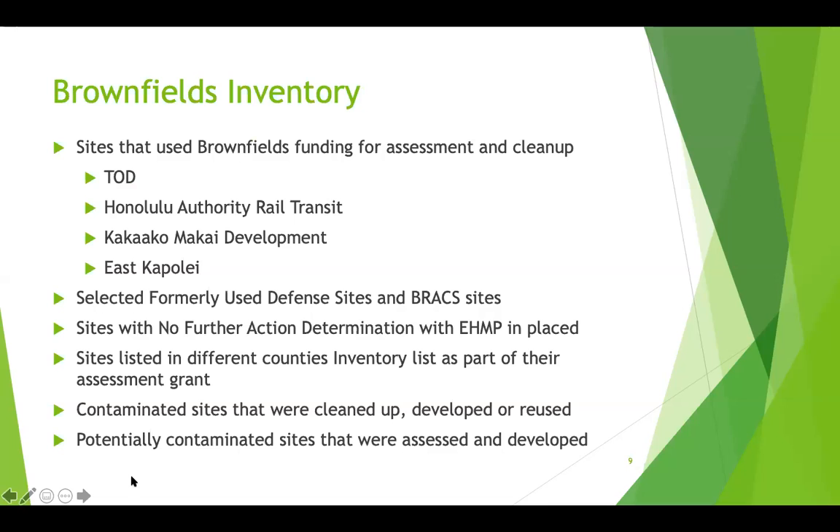The list of brownfields sites is categorized into several categories: sites where brownfields money was used for assessment and cleanup, such as sites under TOD, Honolulu Authority for Rail Transit, Kakaako Makai Development, and East Kapolei; formerly used defense sites and BRAC sites; sites with no further action determination but with EHMP in place; sites listed in different counties' inventory as part of their assessment grant; contaminated sites that were cleaned up, developed, or reused; and low and medium priority sites.